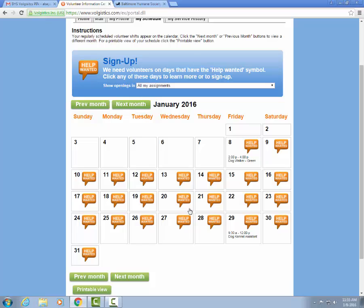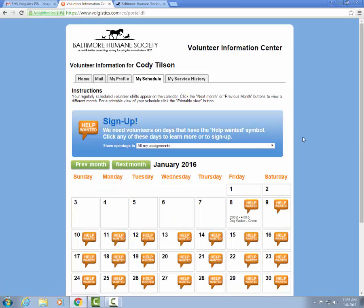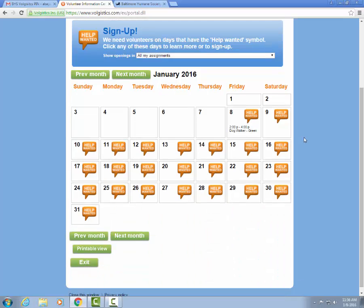Now let's say something happens and he is no longer able to be a dog kennel assistant. He can click on the day and it's going to show at the top his signed-up schedule — kennel assistant from 9:30 to noon. He can click the green Remove Me button to the right to remove himself from the schedule. We ideally like to have about 48 hours' notice that a volunteer will not be able to make their shift. If it's any sooner than that, please email your volunteer coordinator as well to give them a heads up.